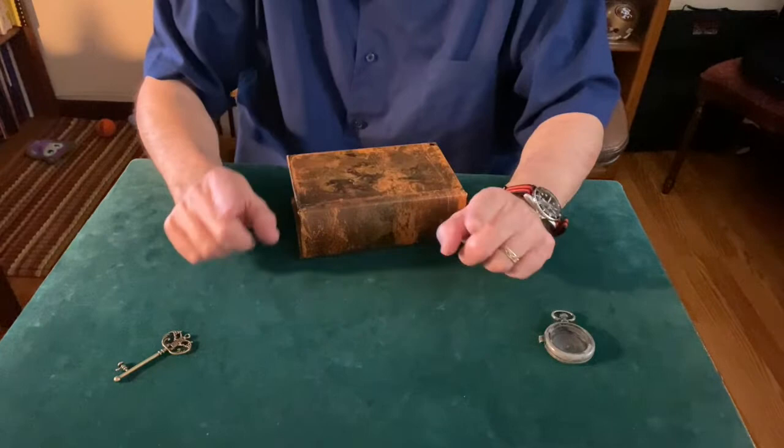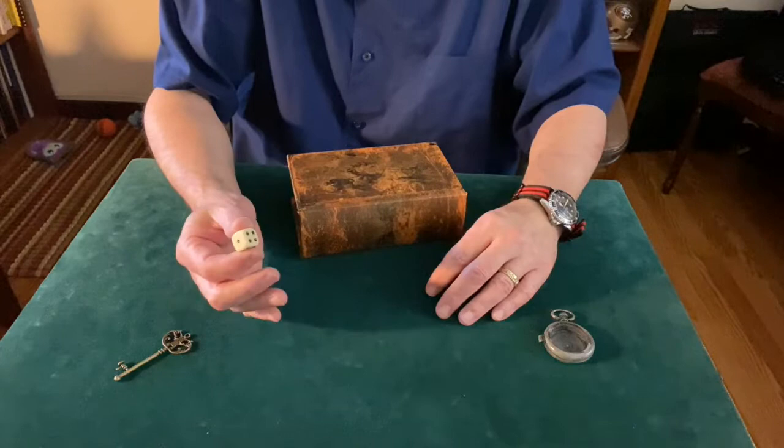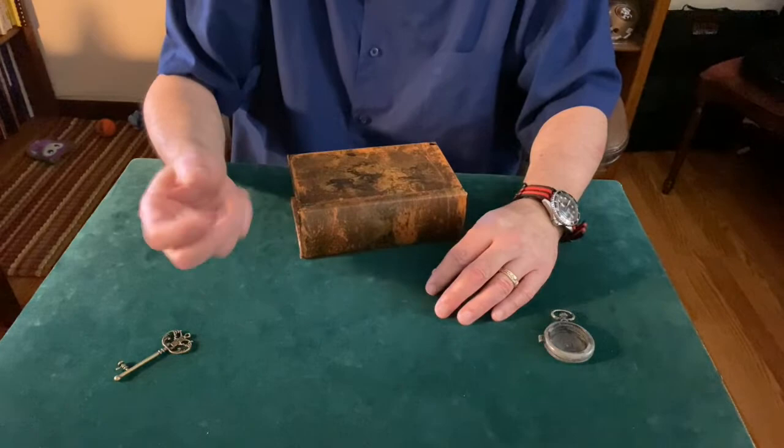Everything you're about to see is exactly how it would look if you were here. The only difference is you would be making all of the decisions — completely free choices. But because you're not here, we're going to use a random roll of the die. It's no wonder that so many board games and casino games rely on dice, because the outcomes are completely random.